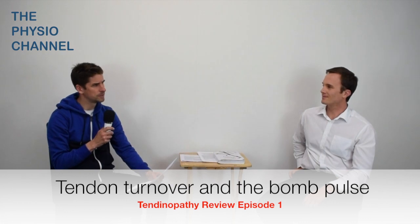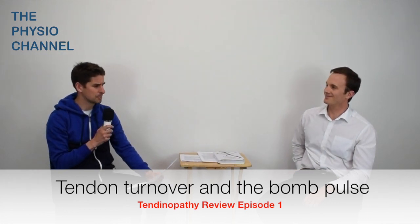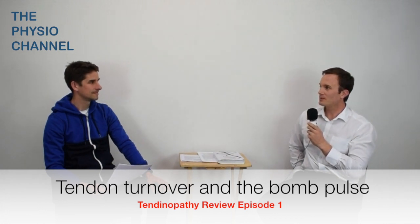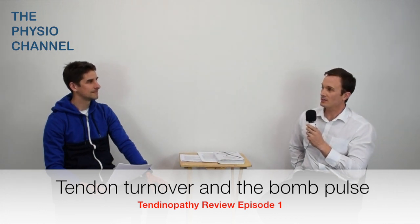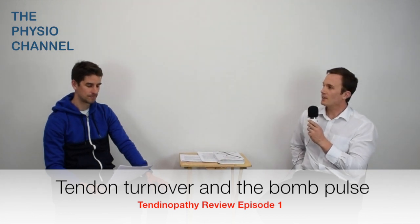So the obvious next question for 99% of people watching: what is the carbon bomb pulse method? Well, it's rather fascinating and it involves the Russians. During the Cold War, the prolific nuclear bomb testing between 1955 and 1963 roughly doubled the world's atmospheric levels of radiocarbon, known as carbon-14. And this radioactive carbon substance found its way into all living organisms.